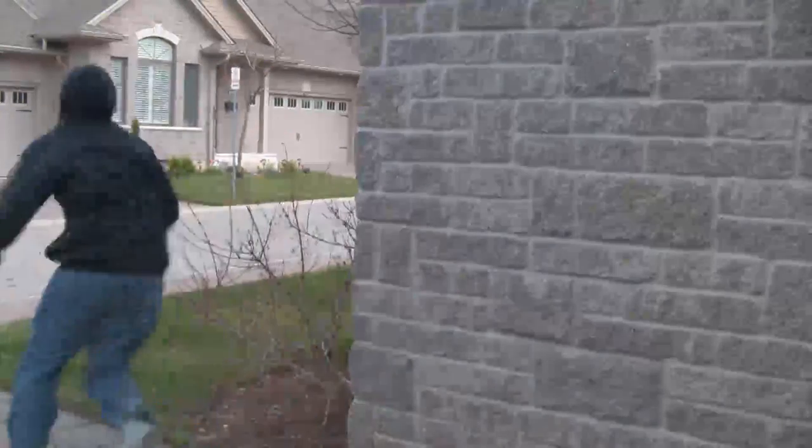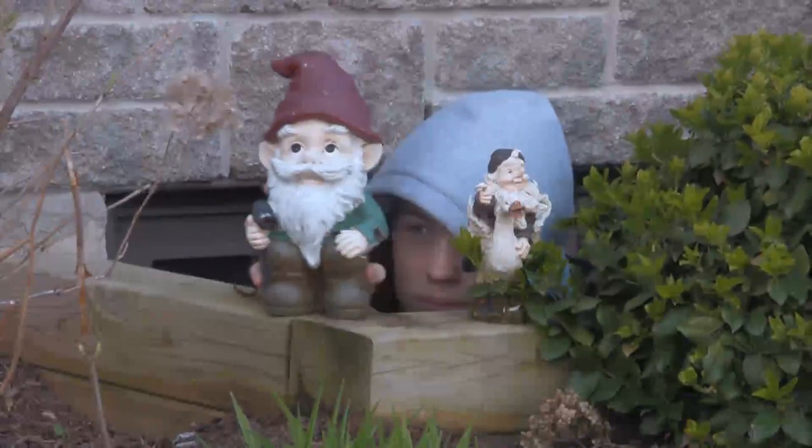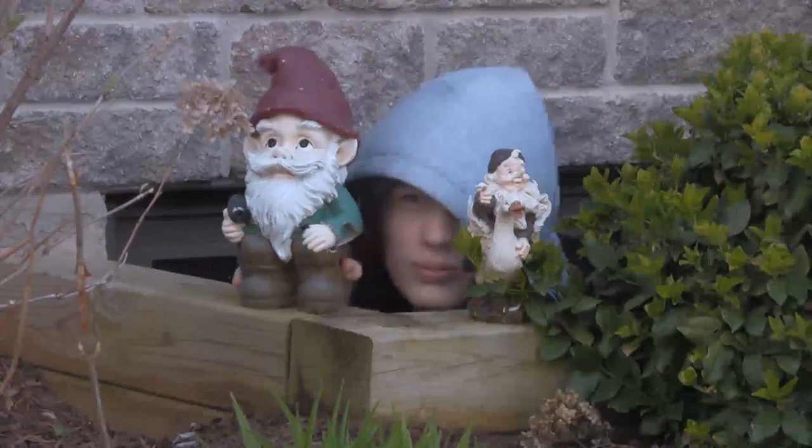Are you tired of constantly getting caught while sleuthing around? Are you looking for a new way to be the sneakiest of them all? Look no farther! Introducing the InvisiWatch!